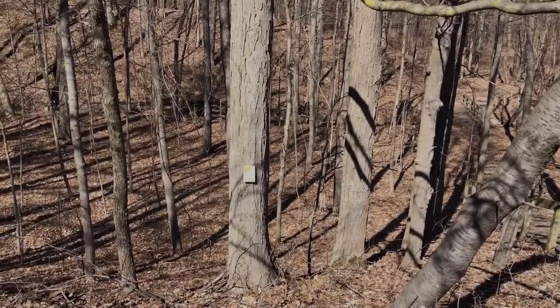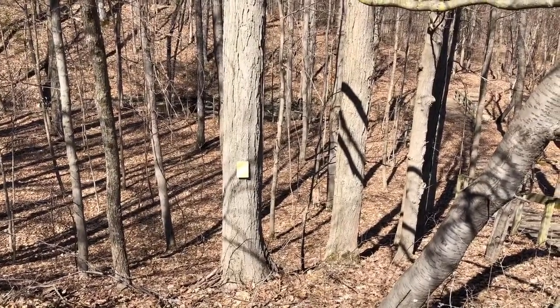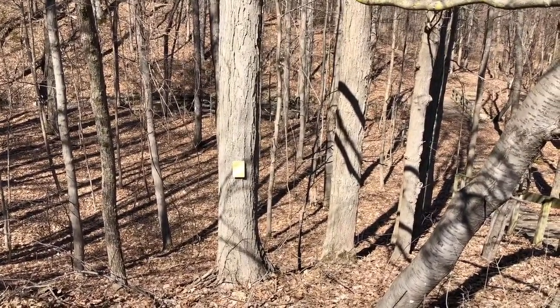I'm going to start out by checking out our sugar maple tree, so I'm going to head down there. This is one of our many sugar maple trees at the Nature Center, but this one has been marked for observation.